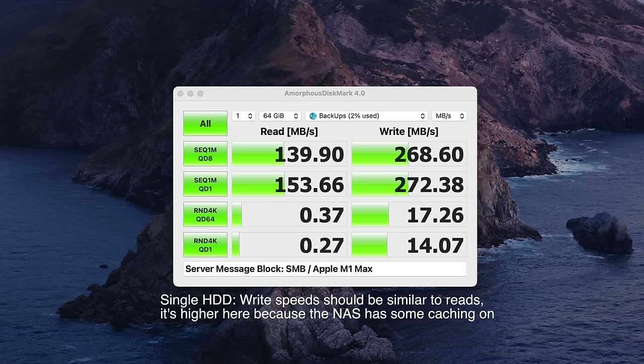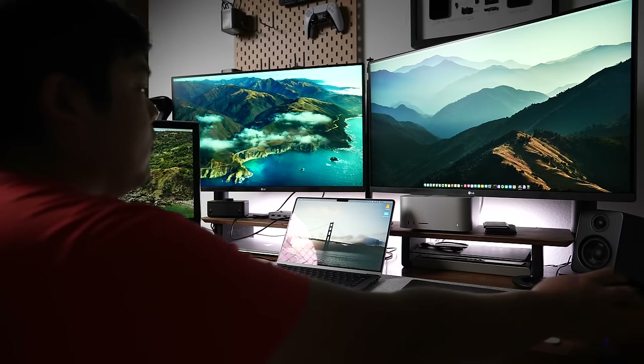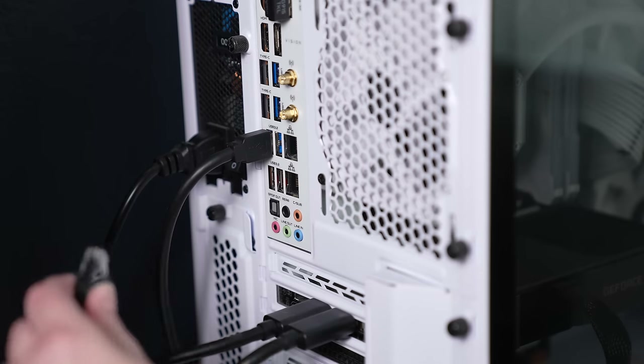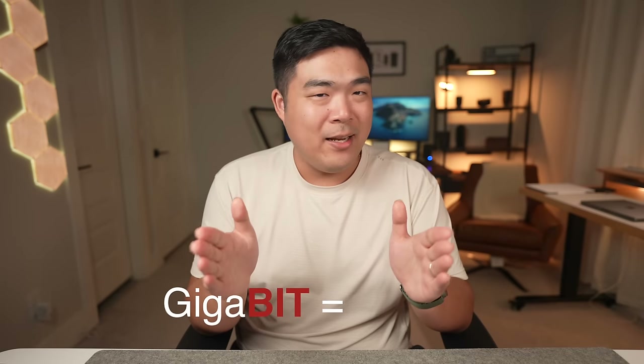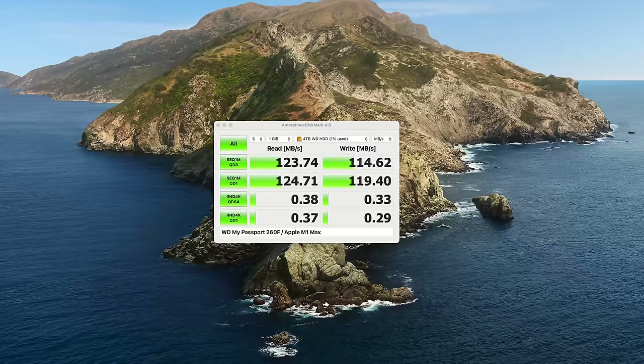Here's an example of performance numbers between a single hard drive versus the six hard drives I have running in my NAS in SHR. Now here's the kicker — most of the electronic devices you own probably only have gigabit ethernet. It's basically the standard for most modern devices that have an ethernet port, but gigabit isn't the same as gigabyte. A gigabyte is 1000 megabytes per second, which is fast, but a gigabit is one eighth of that speed at only 125 megabytes per second. That's about as fast as a single hard drive.